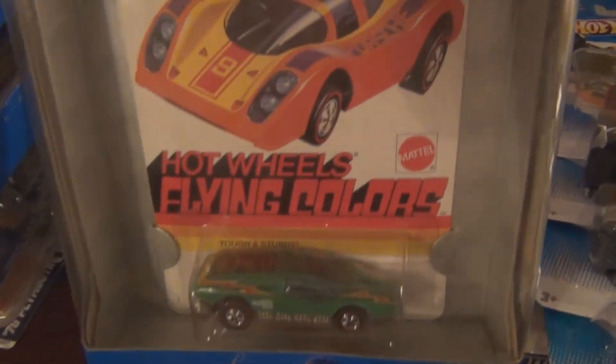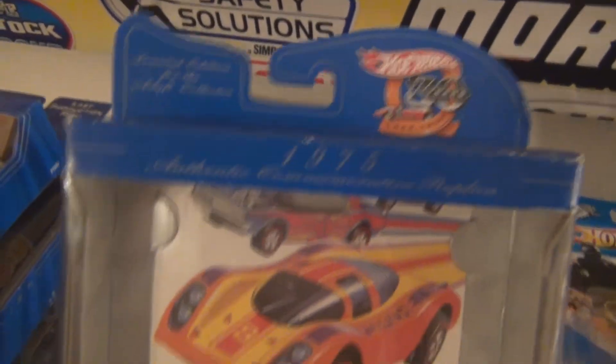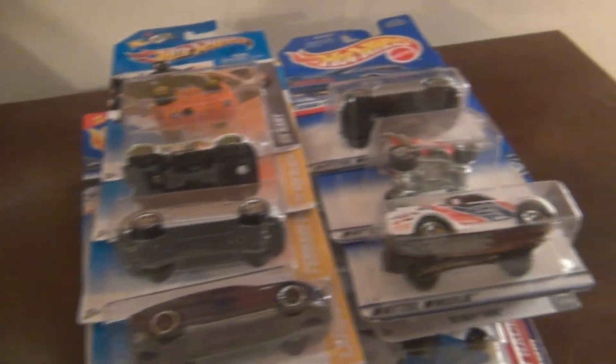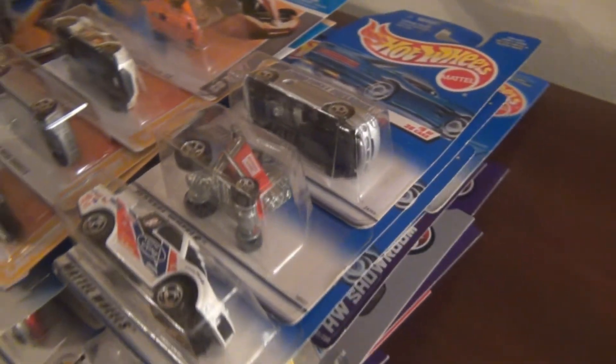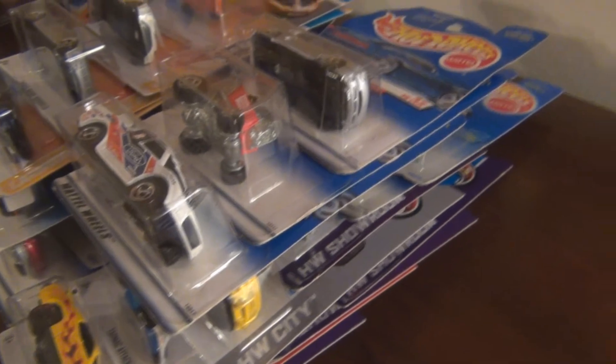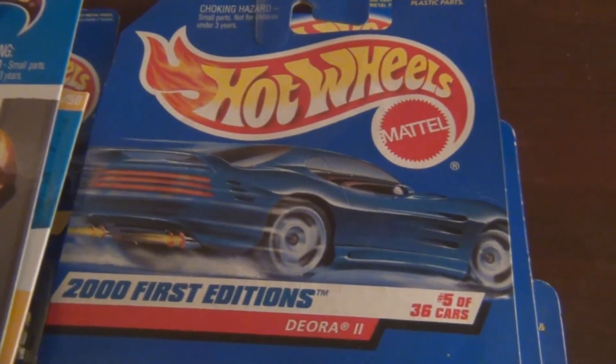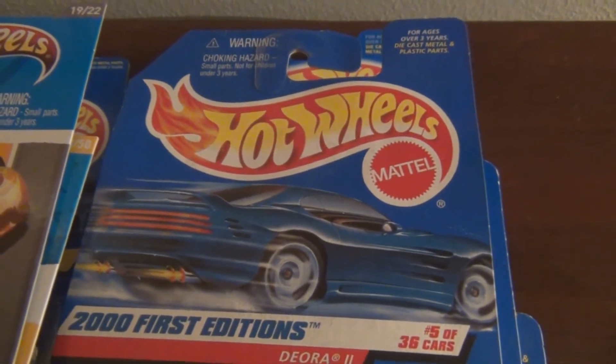I just wanted to pick this up because I knew it had to be worth more than three for five. Anyways, that's my smorgasbord of cars that I picked up this weekend. Make sure you rate, comment, and subscribe. Thank you for watching. Have a nice day, take care.